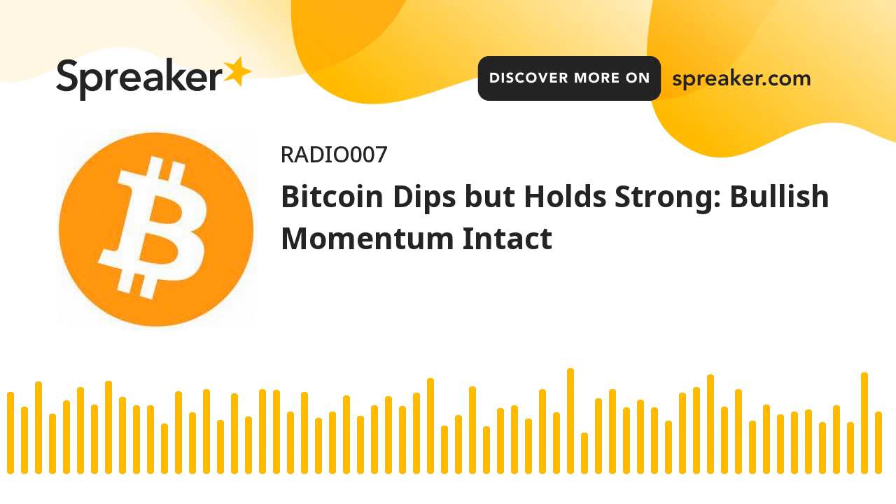If the bulls push the price further higher, there could be a move toward the $73,200 resistance zone. Any more gains might send BTC toward the $74,500 resistance.